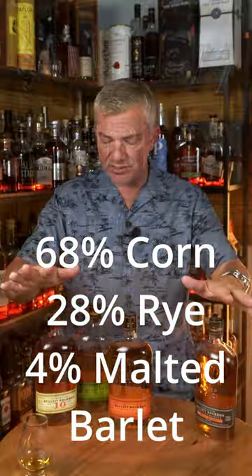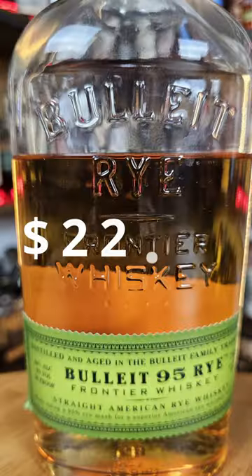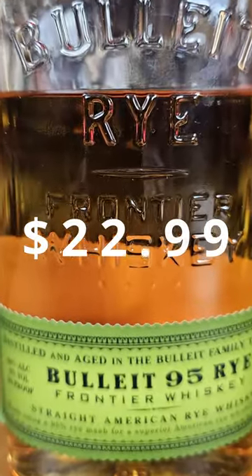You're the same high rye mash bill as the other two bourbons, but you lack depth. The 95.5 rye — it's excitement in a glass, especially for $22.